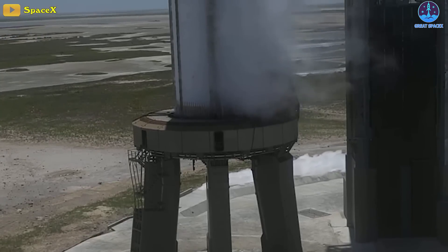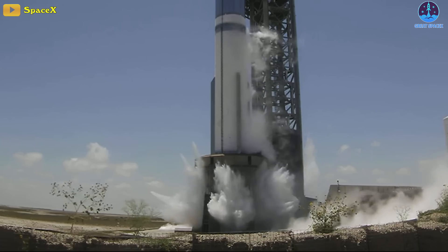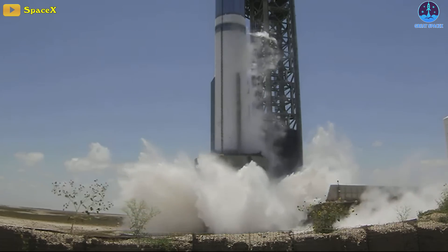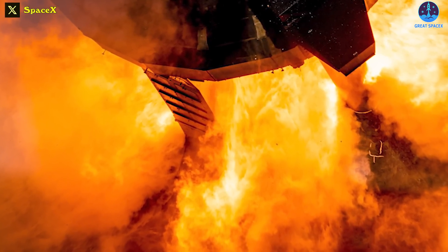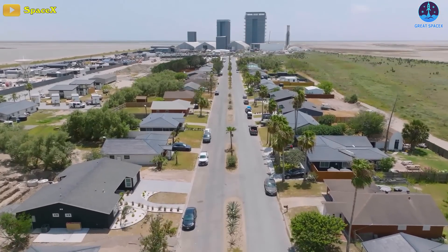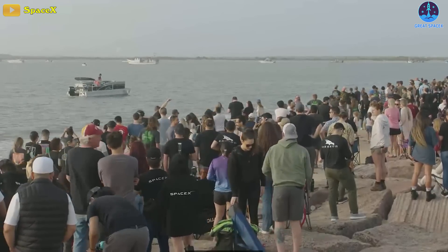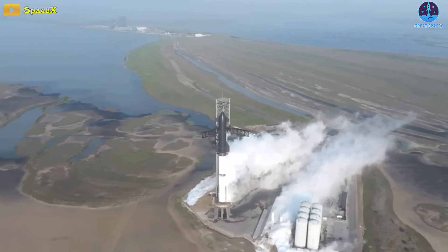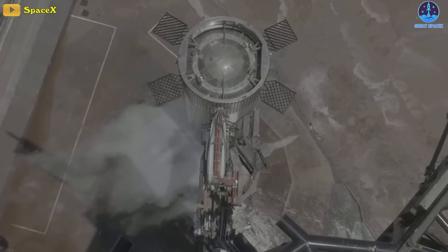B9 was locked on the Starbase orbital launch mount, and SpaceX first triggered the deluge system that threw a huge amount of water underneath the OLM. Then the 33 engines were fired for the static fire test. The villagers of Boca Chica Beach had to endure the inconvenience for this short period. SpaceX runs a siren across the village during any major Starship test to alert the residents. Luckily, the water deluge system made this test more environmentally friendly.